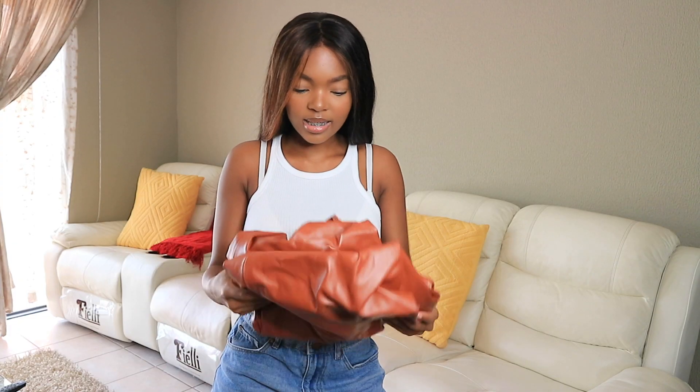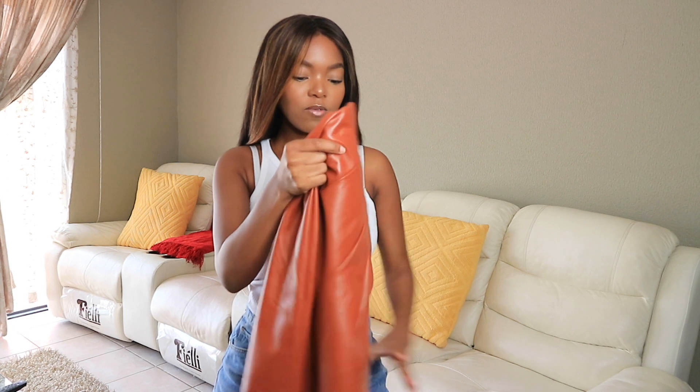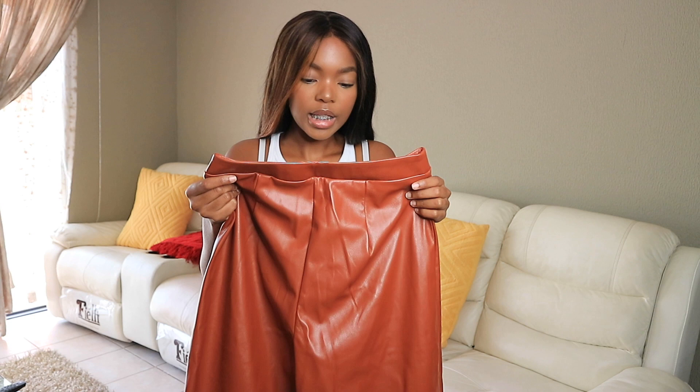Next up: leather pants — yes, another winter staple. These kind of look big, I'm scared, but I love this color. Better they're big than small, because then I can go get them tailored.